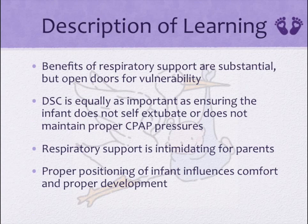Moving forward, I will ensure that I organize care into clusters so that the infant is able to rest as much as possible. I have learned the benefits of respiratory support are substantial, but they also open doors for vulnerability — for example, CPAP can cause skin breakdown and be loud, causing overstimulation of the infant. I realize that respiratory support is intimidating for parents too, so it is important to encourage them to participate in caring for their infant. I also now know that proper positioning not only allows infants to be more comfortable, but it has positive effects on neurological development because they fall into a deeper REM sleep state.